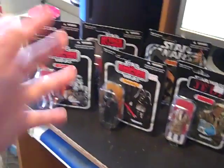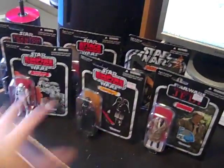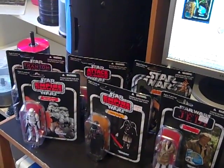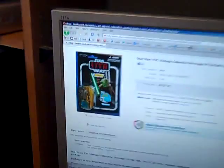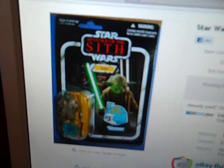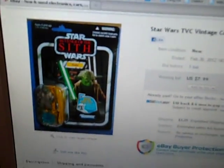Hey people, I just had a huge Star Wars haul today — lots of action figures. I just got some extra money and decided to blow it on some toys. I also bought a Revenge of the Sith Yoda vintage collection on eBay to add to my Yoda collection.